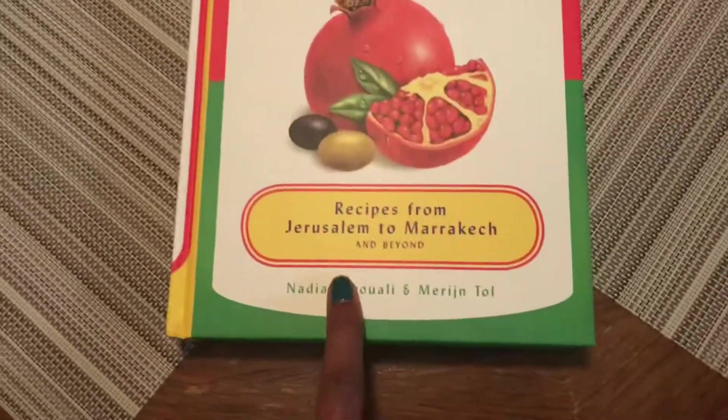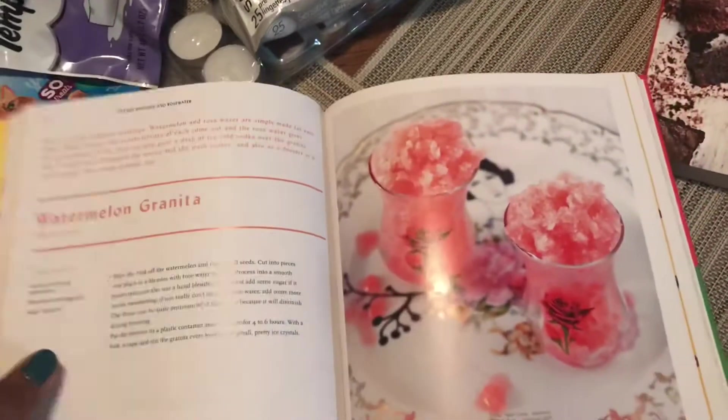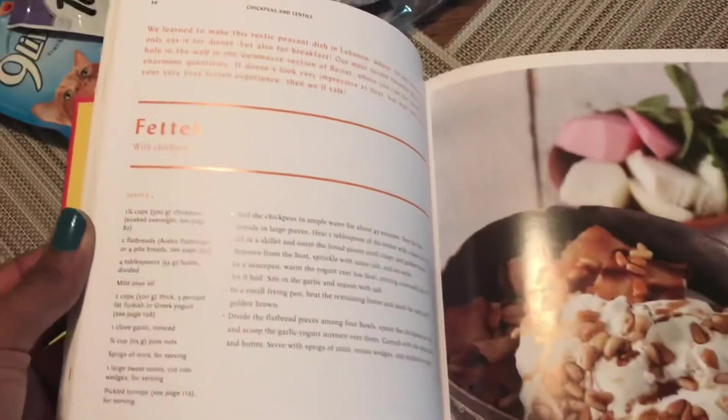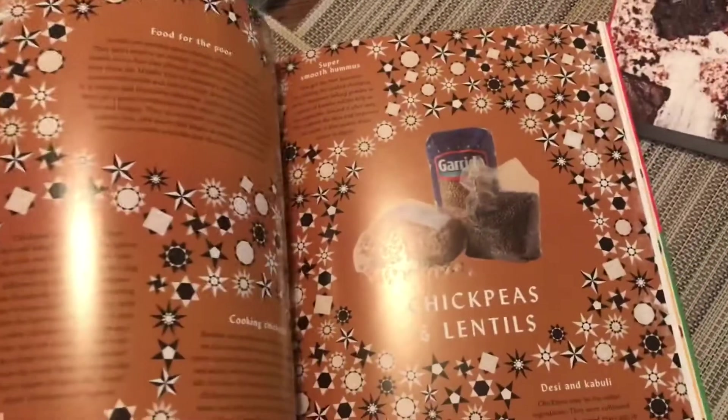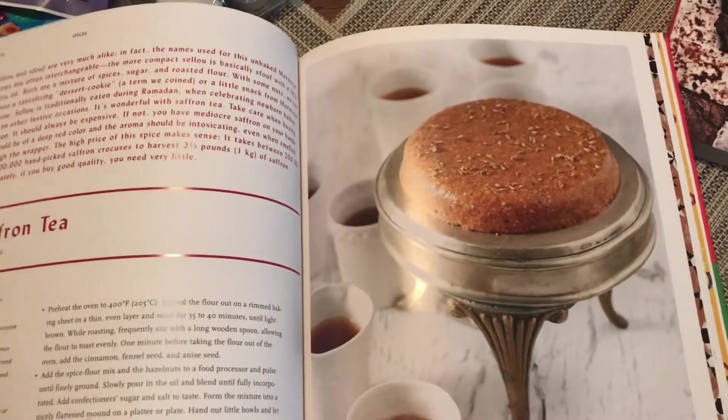And then I got another one — it's Under the Shade of Olive Trees. It is Recipes from Jerusalem to Marrakesh. I just love the idea of cuisine from a different place that isn't just American cuisine or the typical ones we get from other places. They have really cool things I would love to give a try. They tell you about how important some of the ingredients are, and how nutritious some of them are in the meals. I just love that.